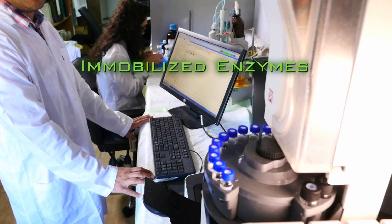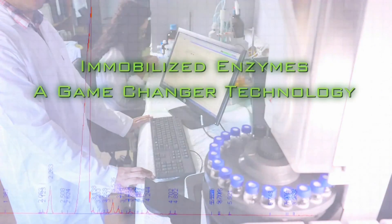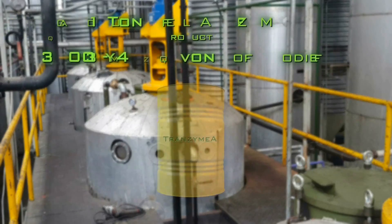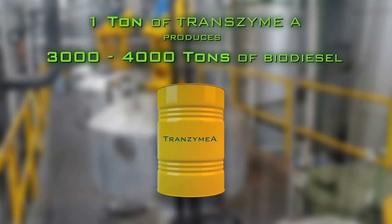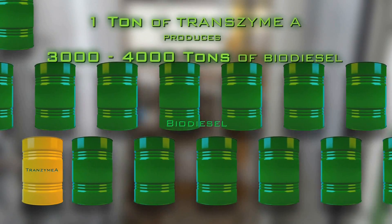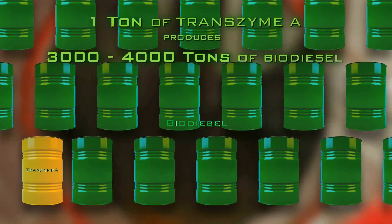Our immobilized enzymes — a game-changer technology — operate at ambient temperature with low carbon footprint and no toxic waste. The Transzyme A used in our biodiesel process is reusable and can be used for more than six months, resulting in a significant reduction of production costs.